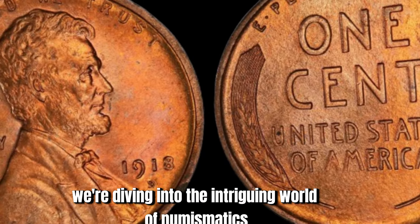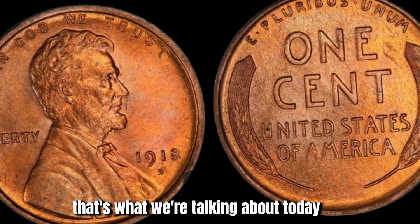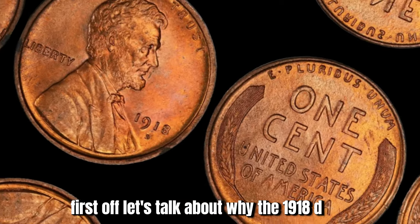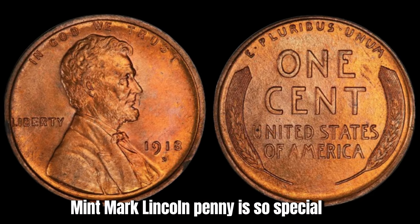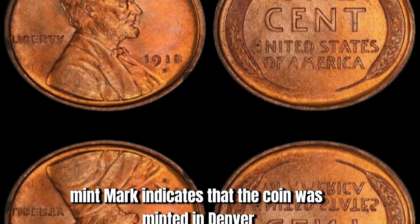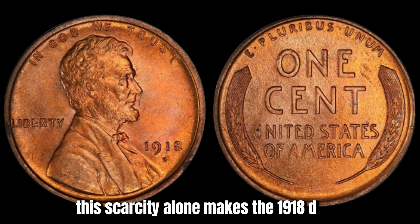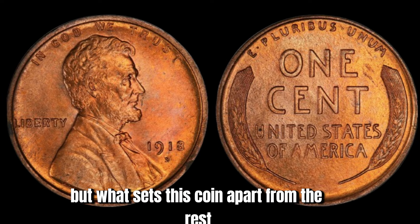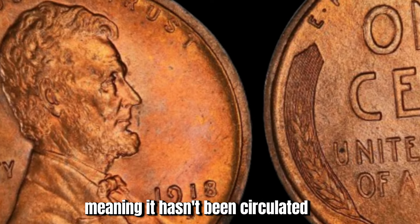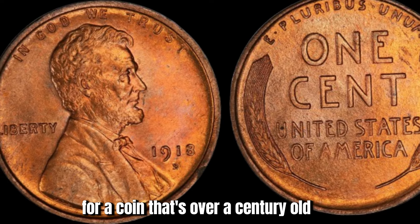Now we're discussing the 1918 D Mint Mark Lincoln penny — a rare and valuable coin potentially worth millions of dollars. Minted in Denver in 1918, this penny is extremely rare due to several factors. The D Mint Mark indicates it was minted in Denver, Colorado, which produced fewer coins compared to other mint locations. But what sets this coin apart from the rest is its impeccable condition: the 1918 D penny in question is in mint condition, meaning it hasn't been circulated and bears no signs of wear or damage. This level of preservation is incredibly rare for a coin that's over a century old.